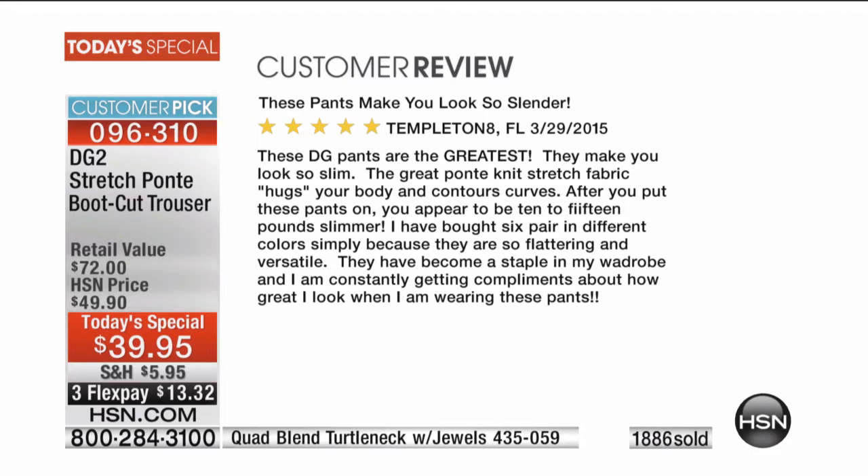These pants make you look so slender. These DG2 pants are the greatest — they make you look so slim. The great Ponte knit stretch fabric hugs your body and contours your curves. After you put these pants on you appear to be 10 to 15 pounds slimmer. I have bought six pair in different colors simply because they are so flattering and versatile. They've become a staple in my wardrobe and I'm consistently getting compliments about how great I look.